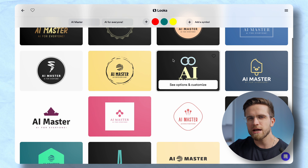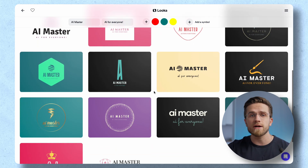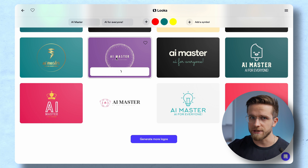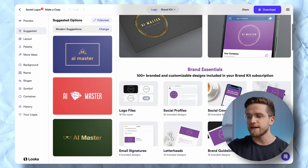Pick whichever one you like. What I personally like about Luca is how many options it gives me — tons of styles, colors, and designs. But I think this one looks the most like AI, won't you agree? If we open this logo and scroll, we'll see what else the AI has created for us.